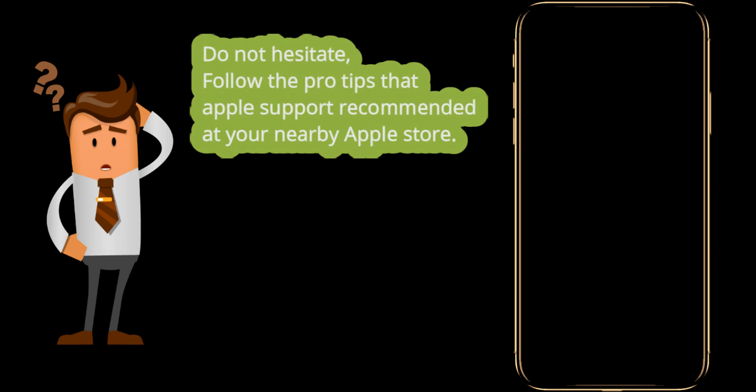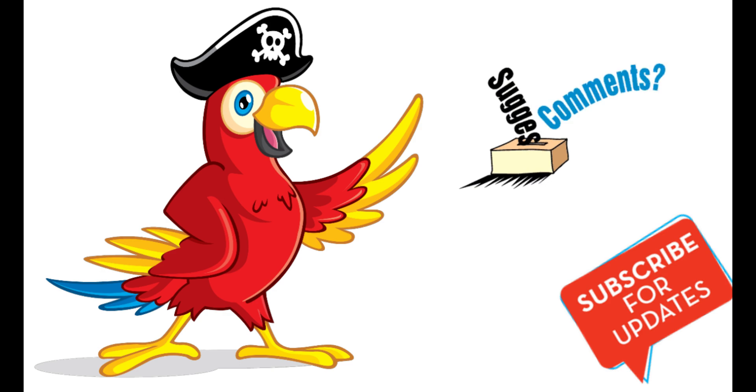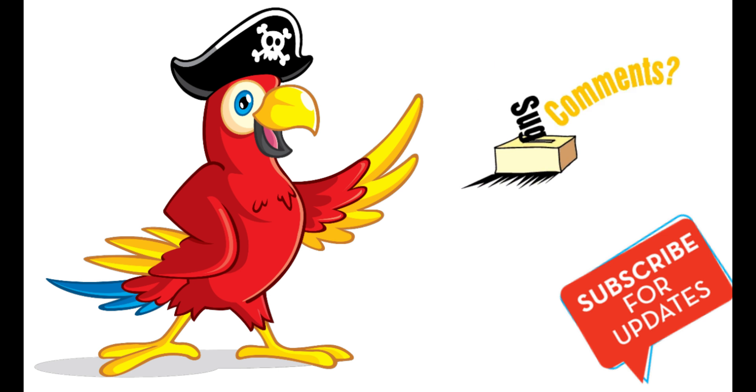Do not hesitate because you are not alone for this issue. Follow the pro tips that Apple support recommended at your nearby Apple Store. Also write back to share new suggestions and subscribe to this channel to get more updates.